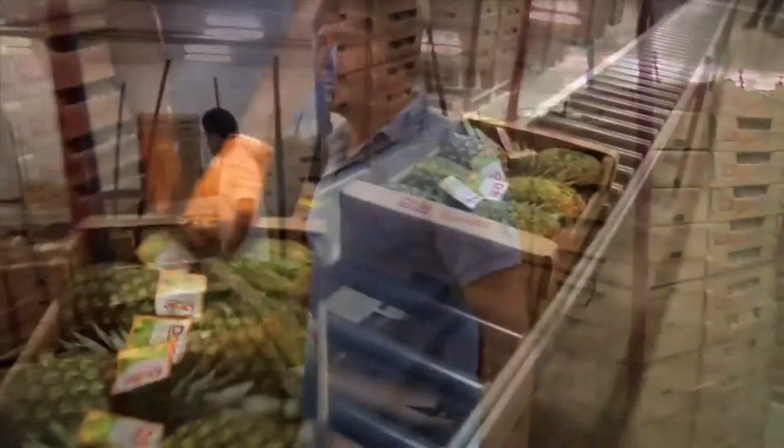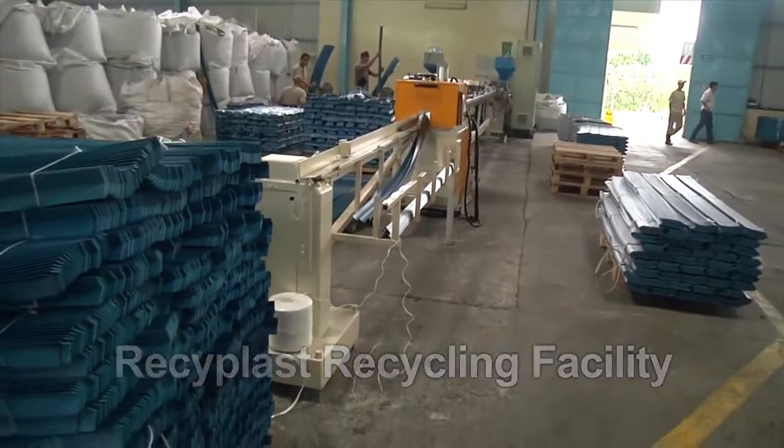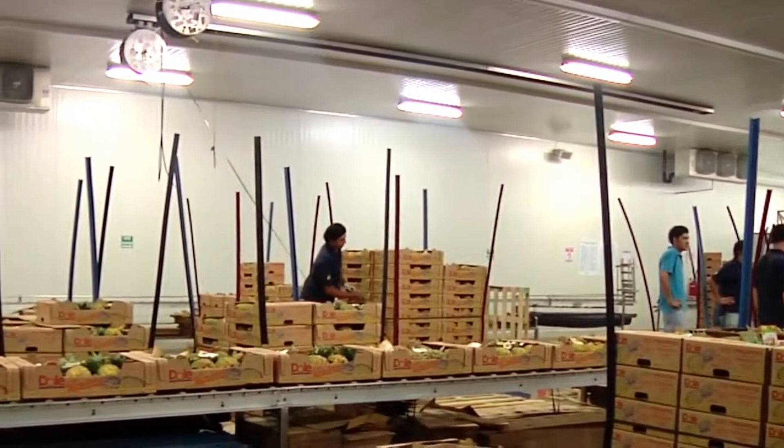The boxed fruit then travels onto the pallet station. The pineapples are loaded on pallets according to size. Pallet corner boards come from a nearby recycling plant, a joint venture between Dole and a local company. Together with the pallets and boxes, all the packaging components needed for shipping are combined on site, making the packing process fast and efficient.